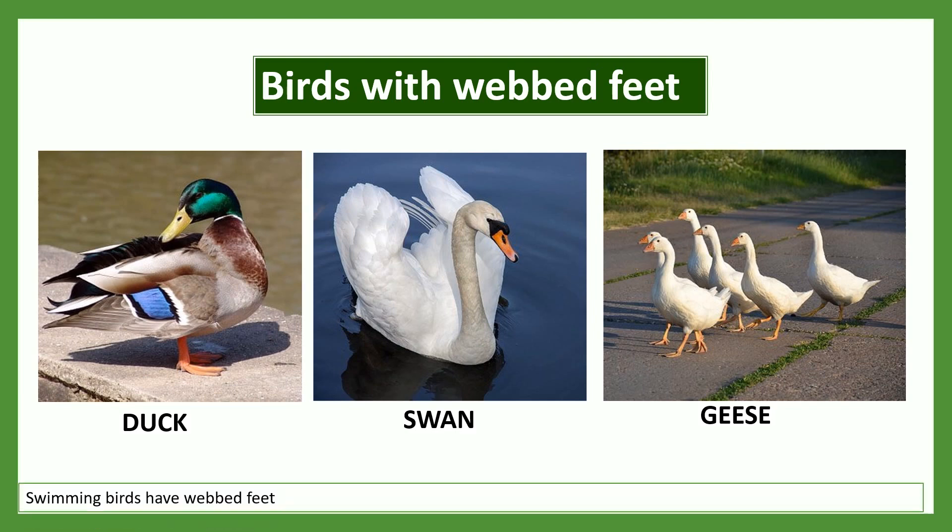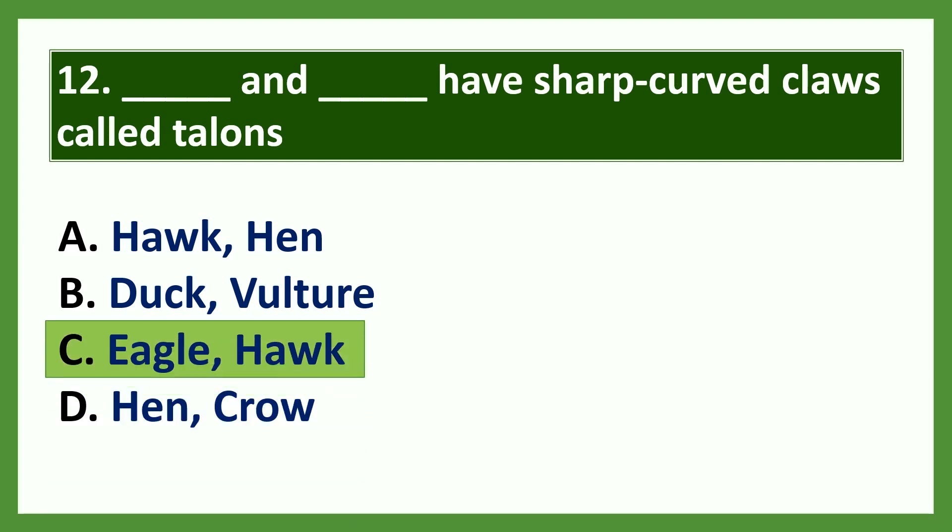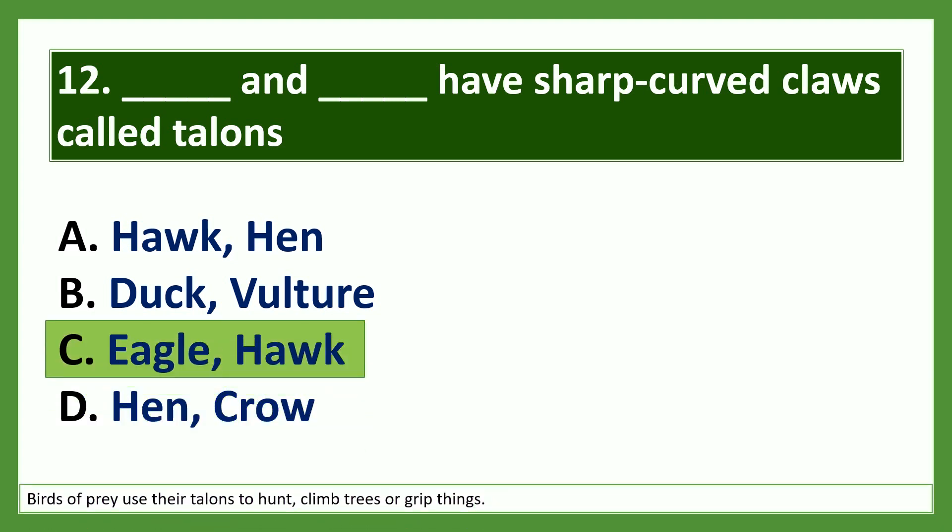Question 12: Dash and dash have sharp curved claws called talons. Options: a) hawk and hen, b) duck and vulture, c) eagle and hawk, d) hen and crow. The answer is eagle and hawk. Birds of prey like eagle and hawk use their talons to hunt, climb trees, or grip things.